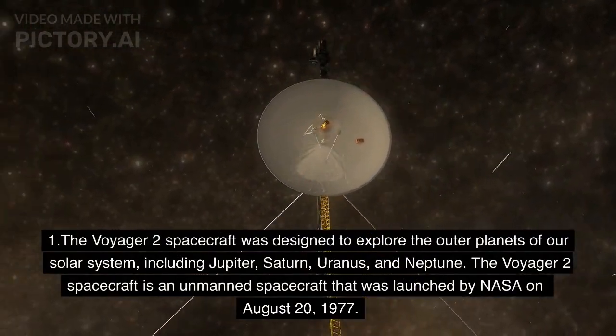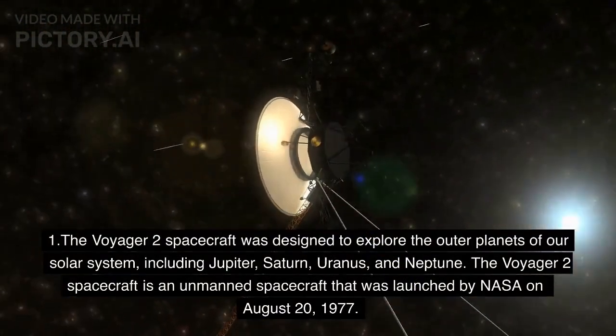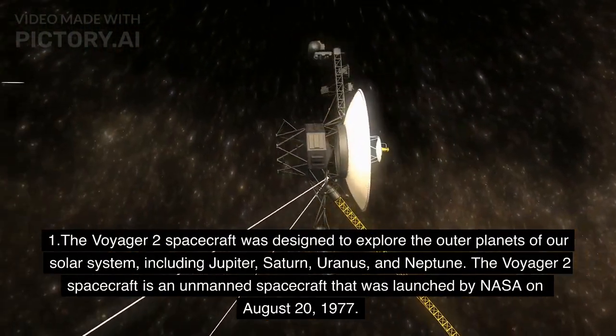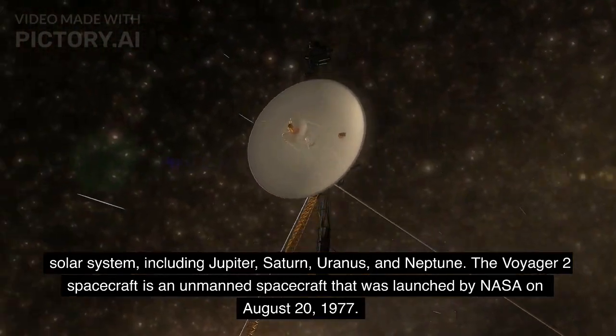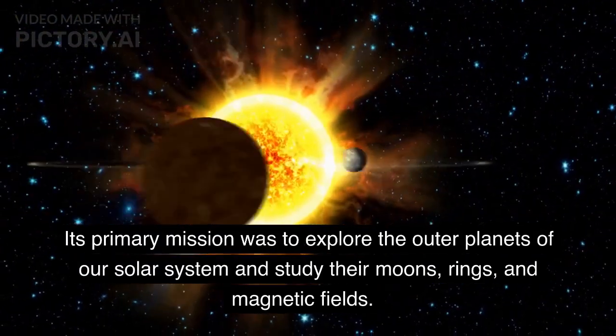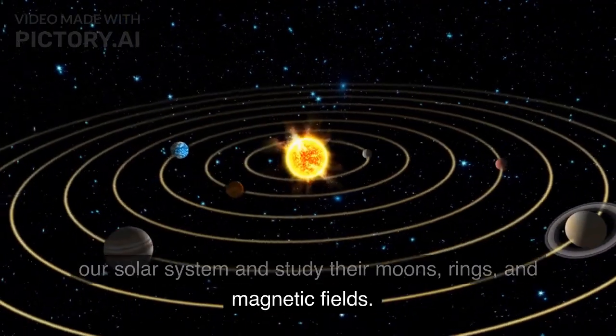The Voyager 2 spacecraft was designed to explore the outer planets of our solar system, including Jupiter, Saturn, Uranus, and Neptune. It is an unmanned spacecraft launched by NASA on August 20, 1977. Its primary mission was to explore the outer planets and study their moons, rings, and magnetic fields.